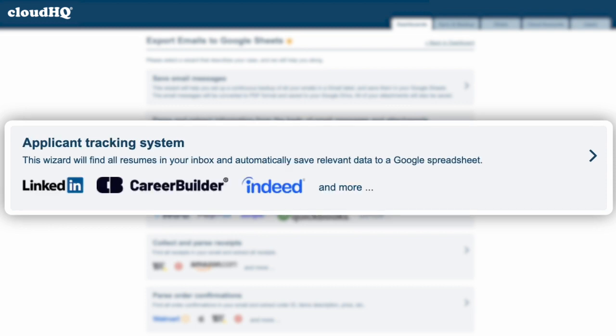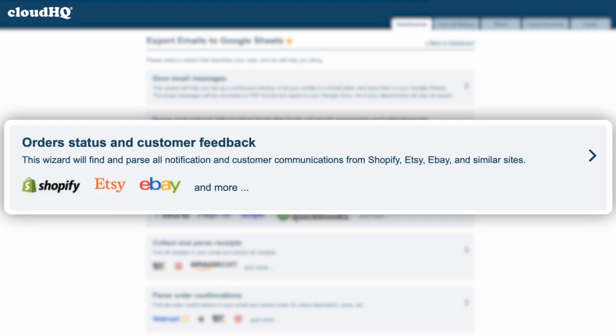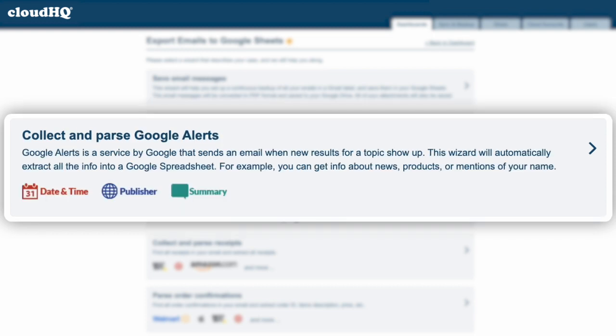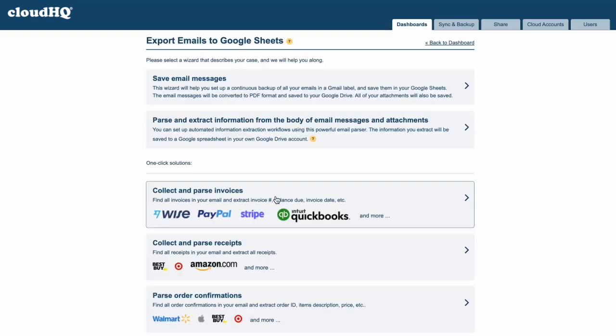Track job applicant emails from sites like Indeed and LinkedIn, track shipping and delivery insights, monitor order status and customer feedback, build email lists from all your contacts, find bounced email addresses in your inbox, collect and parse Google alerts, create spreadsheets from marketing campaigns, and so much more.